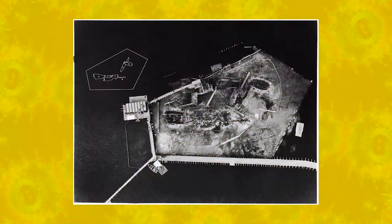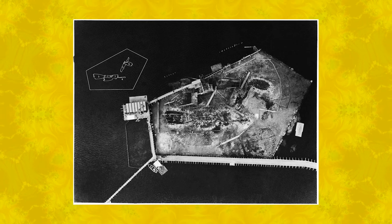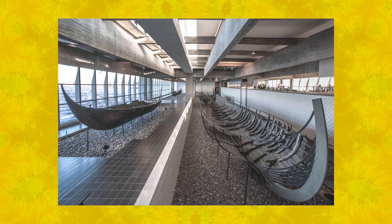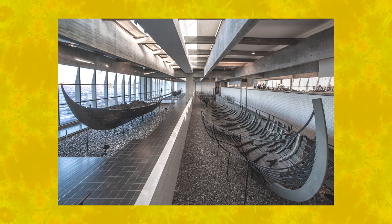Here at the Viking Ship Museum the main attraction is five shipwrecks from the late Viking Age. They were found out in Roskilde Fjord as part of a barrage to prevent enemy war fleets from entering the fjord and attacking the city. But it wasn't just five Viking ships — it was five different ship types, and they give us a multifaceted impression of everything from shipbuilding and navigation to trade, defense, and warfare in the Viking Age.